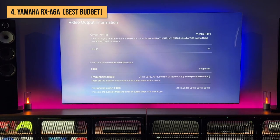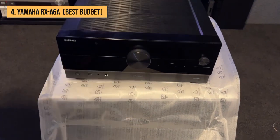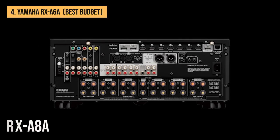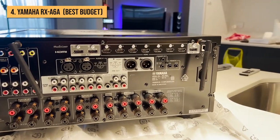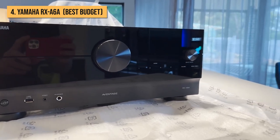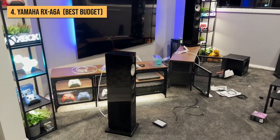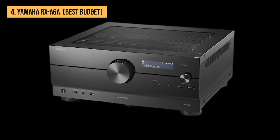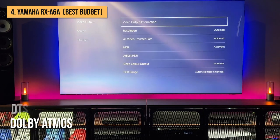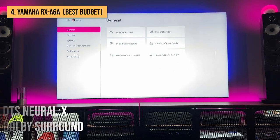Next up is the Yamaha RX-A6A. Yamaha considers the RX-A6A the best-value AVR in the current lineup, as it boasts a near-identical feature set to the flagship and much more expensive RX-A8A, but with changes to its internal circuitry and two fewer channels of amplification. The A6A boasts processing for 11 channels and amplification for 9, but users looking to put together a 7.2.4 system can add a stereo amp using line-level outputs. Support for immersive formats including Dolby Atmos, DTS-X, and Aura 3D, and up-mixing technology such as Dolby Surround and DTS Neural X.